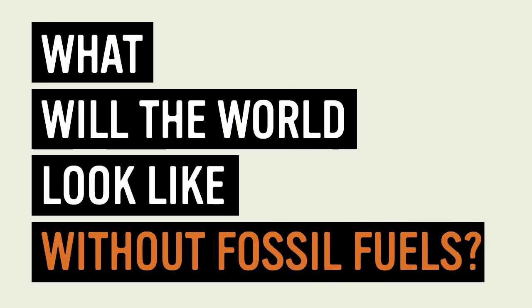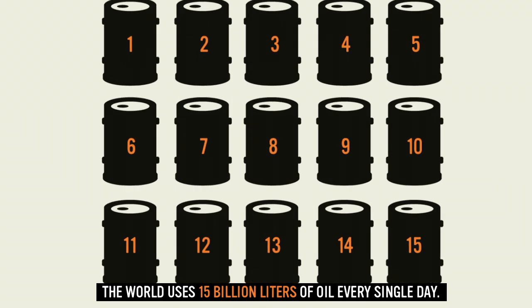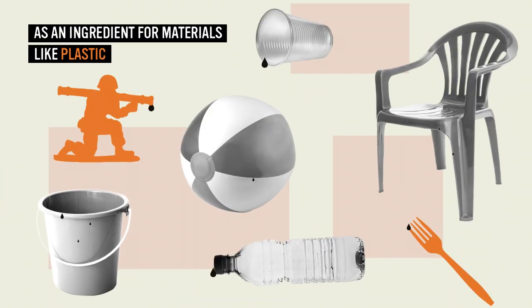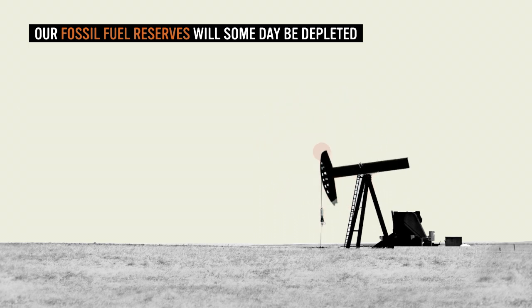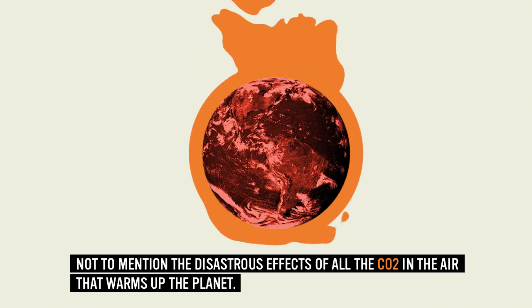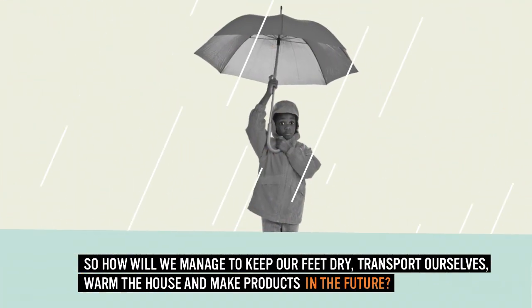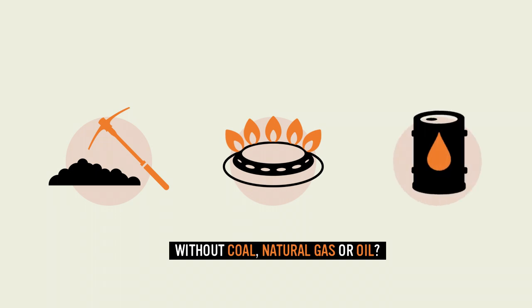What will the world look like without fossil fuels? The world uses 15 billion litres of oil every single day as fuel to get things moving or heat them up, or as an ingredient for materials like plastic. Our fossil fuel reserves will someday be depleted and therefore become very expensive, not to mention the disastrous effects of all the CO2 in the air that warms up the planet. So how will we manage to keep our feet dry, transport ourselves, warm the house and make any products in the future without coal, natural gas or oil?